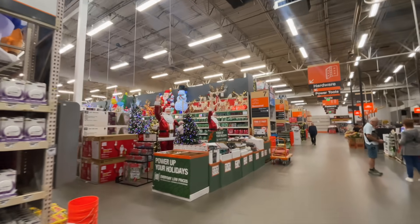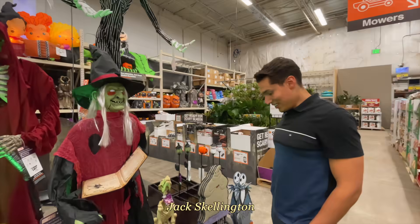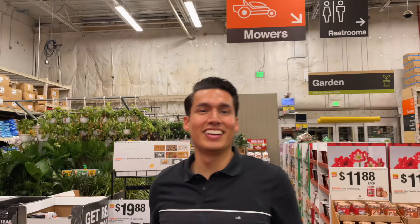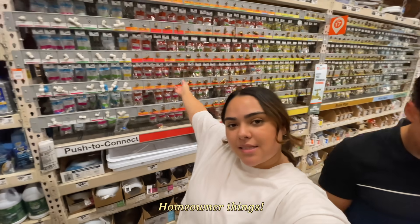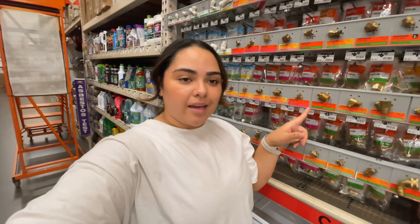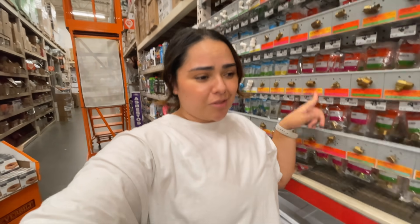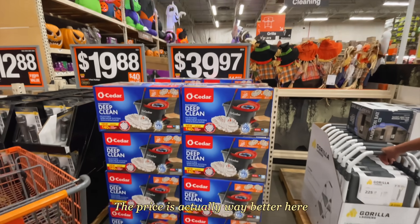Home Depot is ready for Halloween and Christmas already — talk about efficient! We're at Home Depot and I'm totally lost and confused. Someone here did help us, but I don't know the difference between OD, MIP, compression coupling, or compression adapter — especially since the last time we got the wrong one, I'm not trying to leave with the wrong one again. The prices here are actually way better.